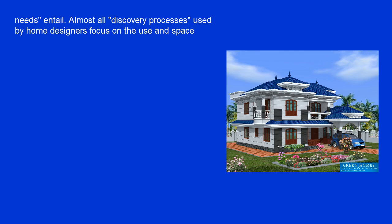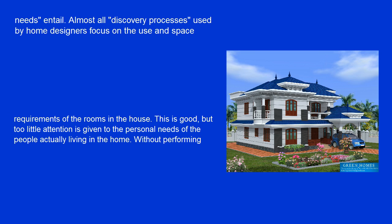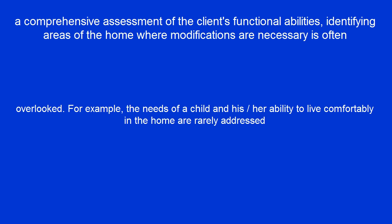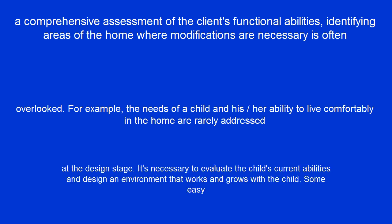Almost all discovery processes used by home designers focus on the use and space requirements of the rooms in the house. This is good, but too little attention is given to the personal needs of the people actually living in the home. Without performing a comprehensive assessment of the client's functional abilities, identifying areas of the home where modifications are necessary is often overlooked. For example, the needs of a child and their ability to live comfortably in the home are rarely addressed at the design stage.